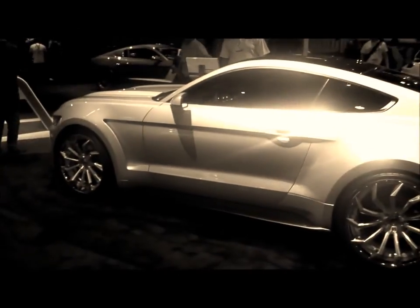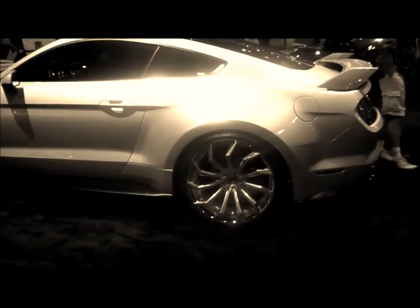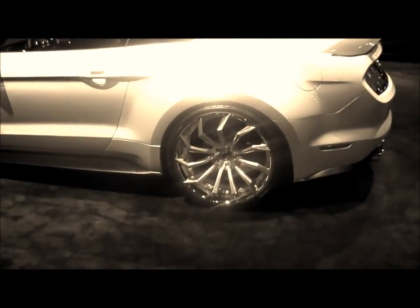Not a Ford guy, but if I drove a Ford, it would definitely be a Mustang. You can find these wheels online at delvingtires.com or call us at 877-544-8473.